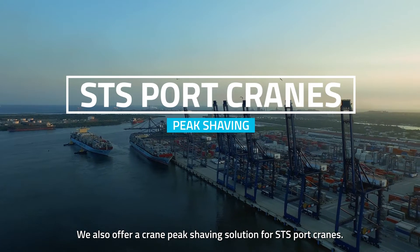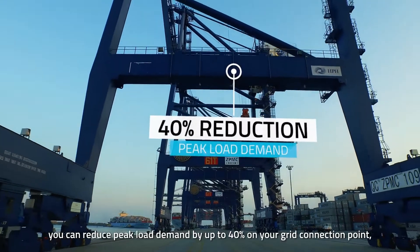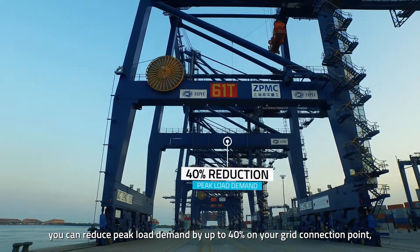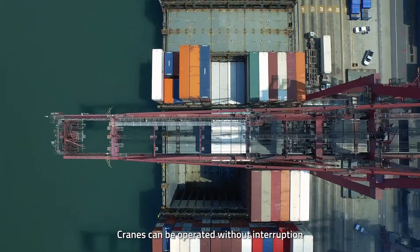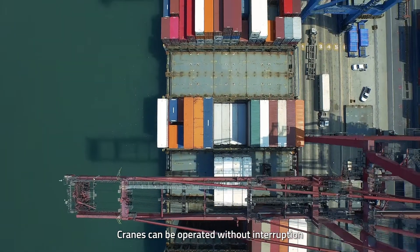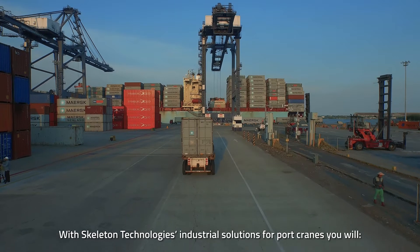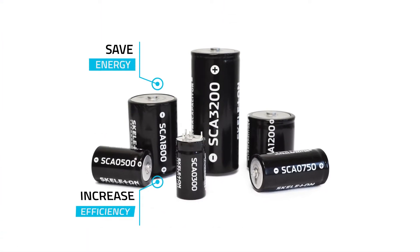We also offer a crane peak saving solution for STS port cranes. With our ScaleGRID ultra capacitor solution, you can reduce peak load demand by up to 40 percent on your grid connection point, while mitigating voltage and frequency fluctuations. Cranes can be operated without interruption and without the need for oversized batteries.